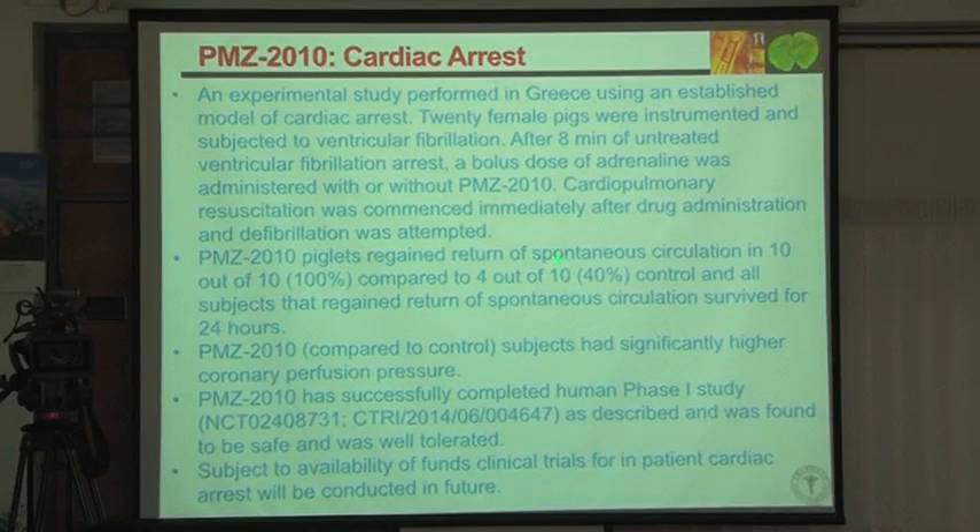We have already done Phase 1 clinical trials for this compound. I was talking to Dr. Balram Bhargava at the All India Institute of Medical Sciences, and when I told him about this cardiac arrest data, he said he wants to participate in the trial. We will see if we can team up with Balram to move forward in cardiac arrest.